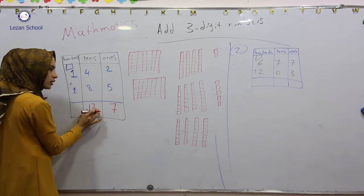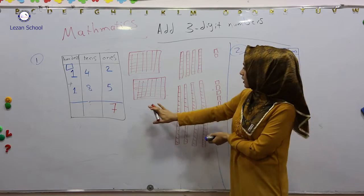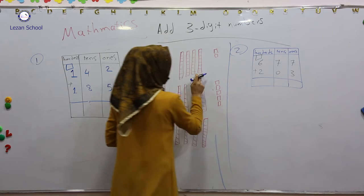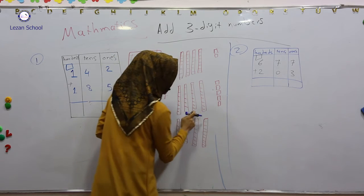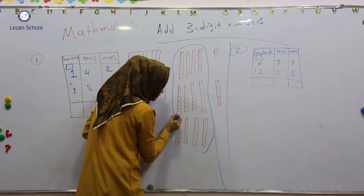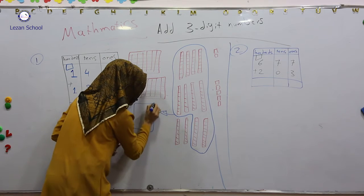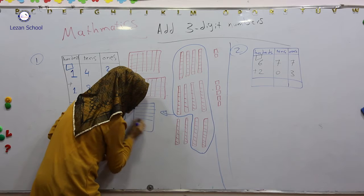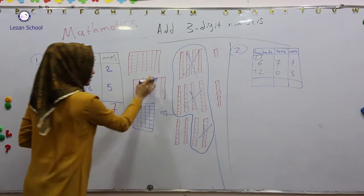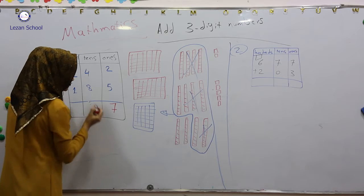But can I write twelve from here? No, I can't write. So what are we doing? I regroup 10 tens as 100. Look — one, two, three, four, five, six, seven, eight, nine, ten. I regroup these 10 tens as 100. So it becomes how many tens left? Only two tens left.